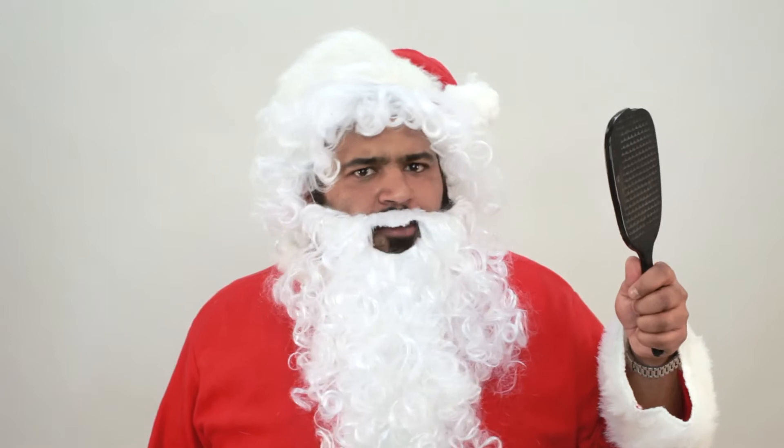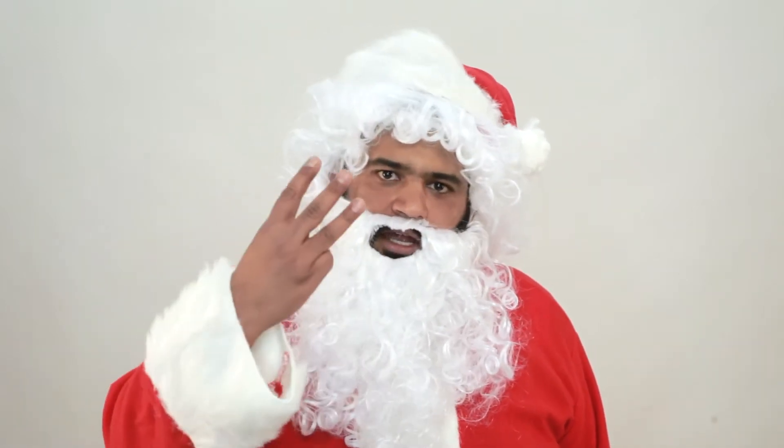Hey guys, welcome back — I dyed my hair since the last gift guide. Welcome to gift guide number four. Hope you've enjoyed the previous ones and they've helped you make decisions with shopping. Today we've got the accessories issue — that's what I love, and that's why I'll say it three times.